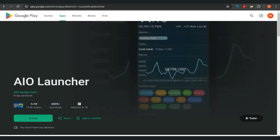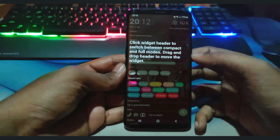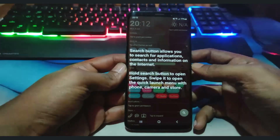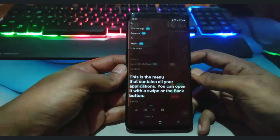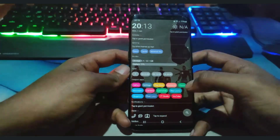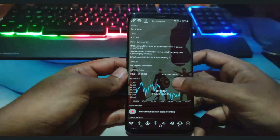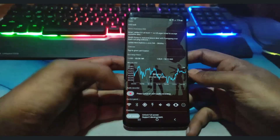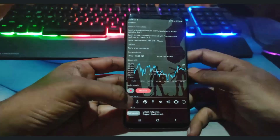The eighth launcher on the list is AIO Launcher. AIO Launcher is a unique and highly customizable Android launcher that aims to provide users with a comprehensive and functional interface, displaying a wealth of information at a glance. Unlike traditional Android launchers that focus on aesthetics, AIO Launcher emphasizes utility and efficiency. Key features include an information-rich home screen showing current weather, system monitor, and news feed.